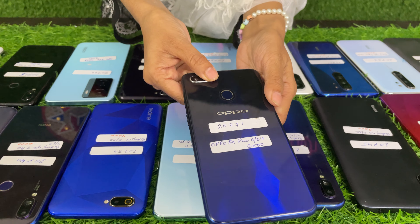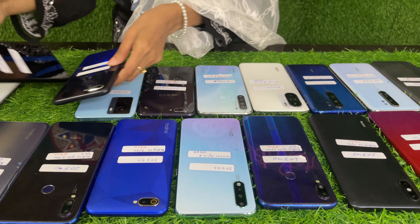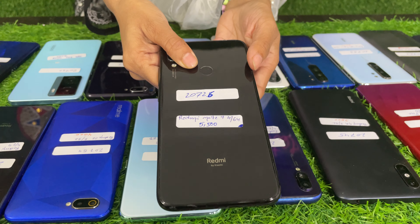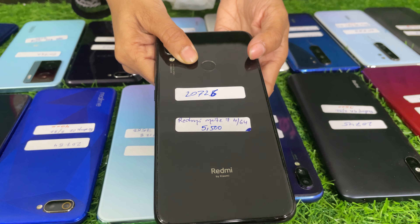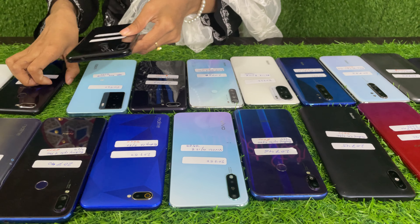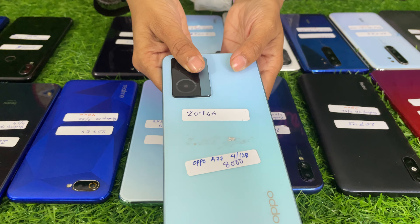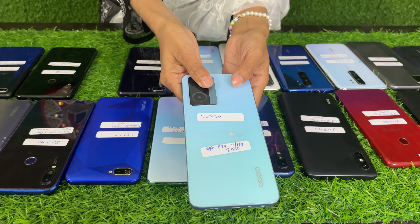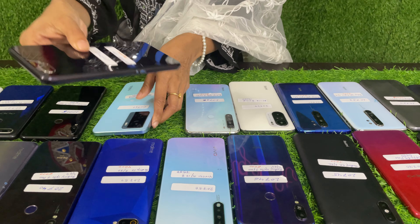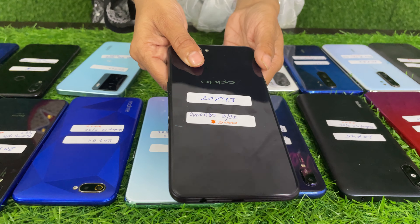Next, Oppo F9 Pro 6/64 — this price is $6,000. Redmi Note 7 4/64 — $5,500. Oppo A77 4/128 — $8,000. Oppo A3S 3/32 — $5,000.